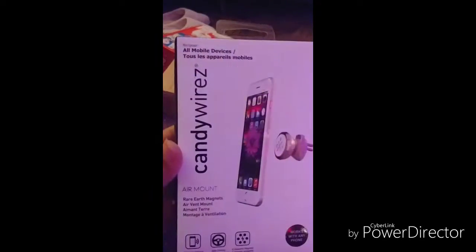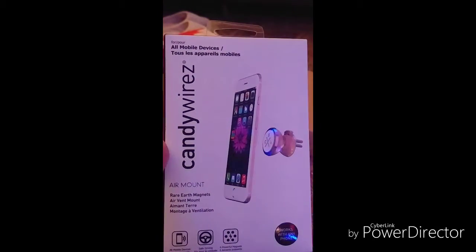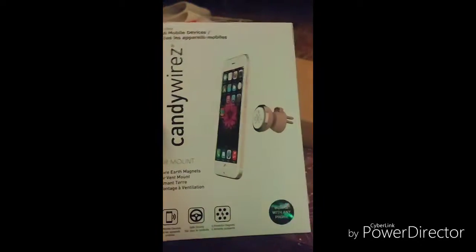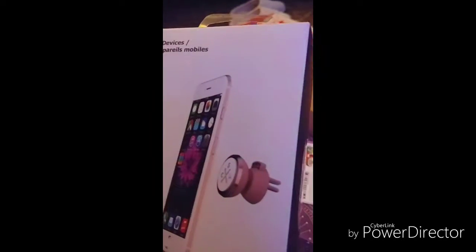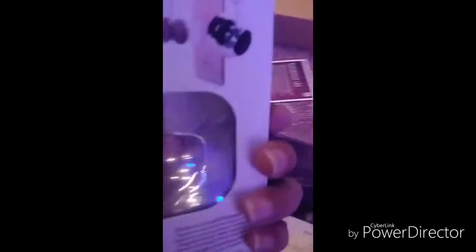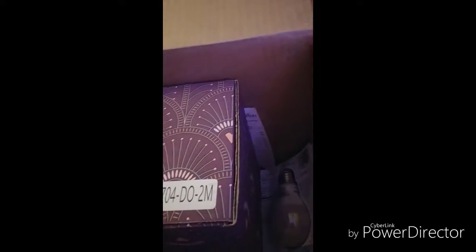Ooh, an air mount. All devices. Rose Gold, works with any phone. That's what it looks like. Sweet. Awesome. It's magnetic.